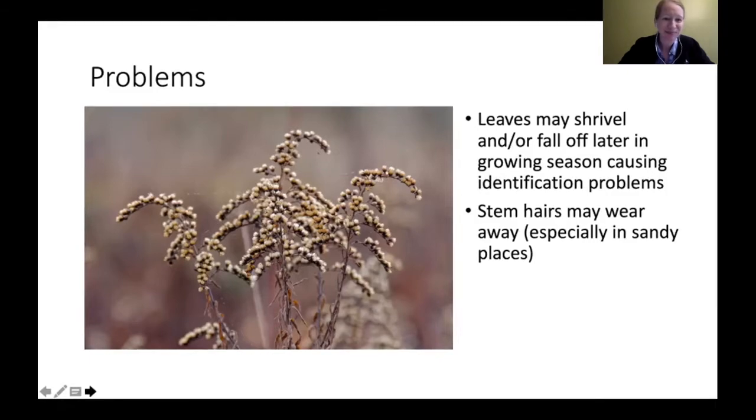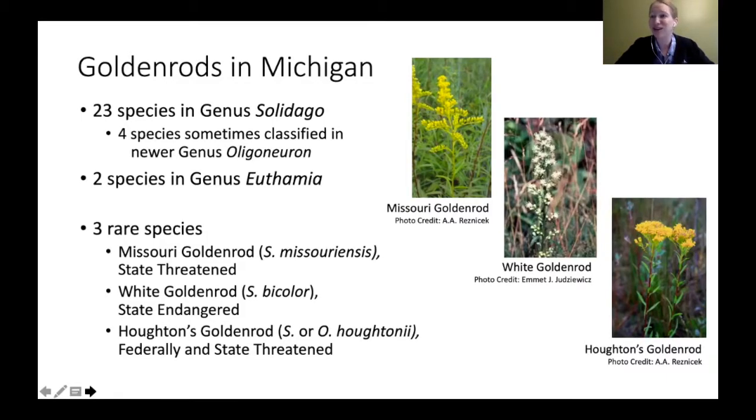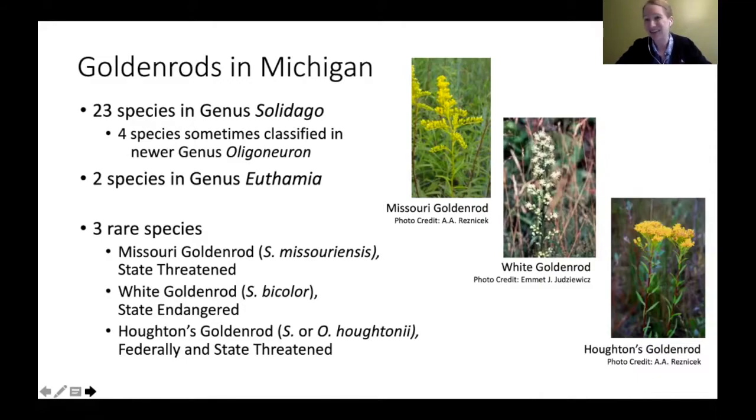In Michigan there are actually 23 species in the genus Solidago, according to Michigan Flora. Of those 23 species, four have been reclassified into a newer genus called Oligoneuron — it's been about three or four years, so older books will still classify them as Solidago. There are also other reclassifications: two species are in the genus Euthamia, so depending on who you talk to, there could be up to 25 different goldenrod species in this area.